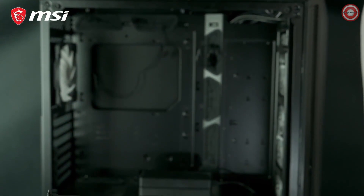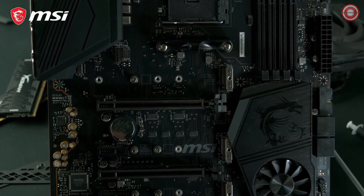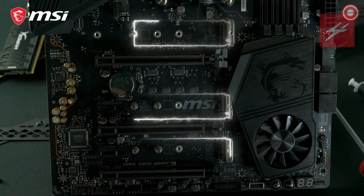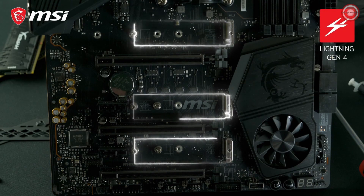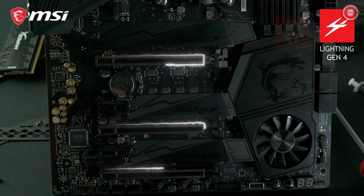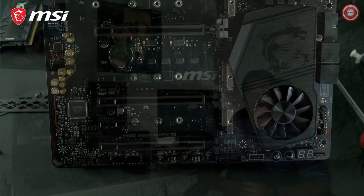The MEG X570 Unify supports the all-new PCIe Gen 4 interface for blazing fast storage performance and the best gaming graphics. It offers three Lightning Gen 4 M.2 slots with M.2 Shield Frozr for both cooling and protection. The Steel Armor reinforced PCIe slots make sure this motherboard can handle even the most extreme graphics cards. To learn more about all the features the MSI MEG X570 Unify has to offer, make sure to check out the product page.